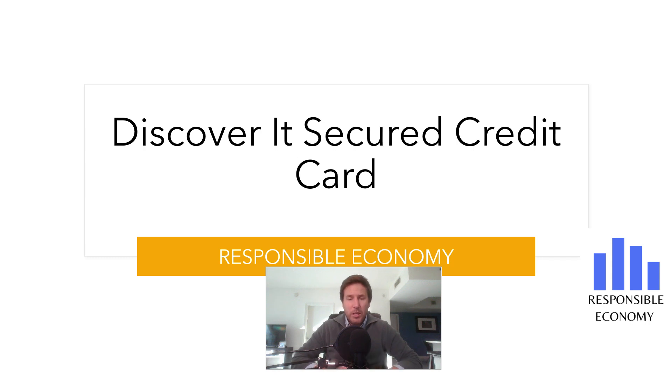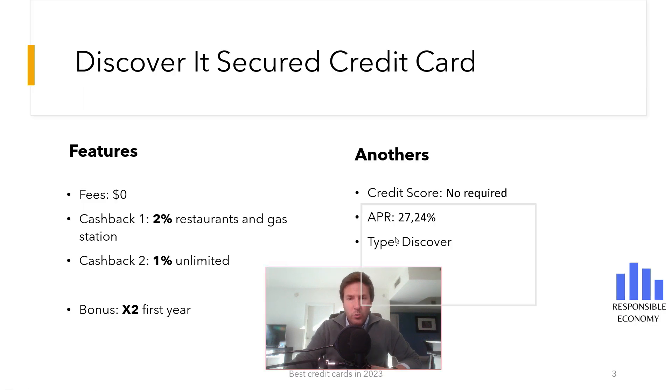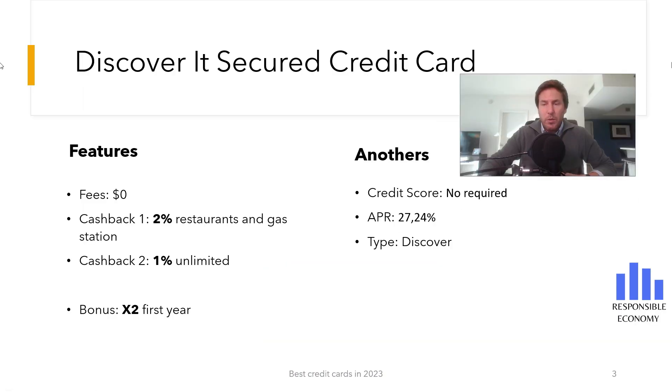Welcome one more day to Responsible Economy. Today we bring you a new brand video: the Discover it Secure Credit Card. We will show you all the features of this credit card. At the end of this video you have a comparison of the best credit cards you can apply for in the United States, and in the description you have links to the 10 best credit cards. Let's start.